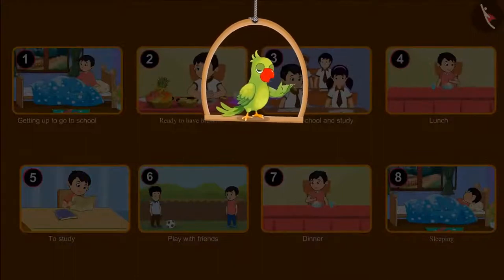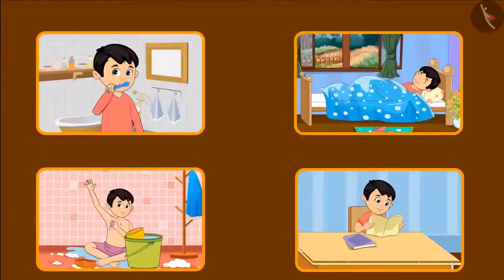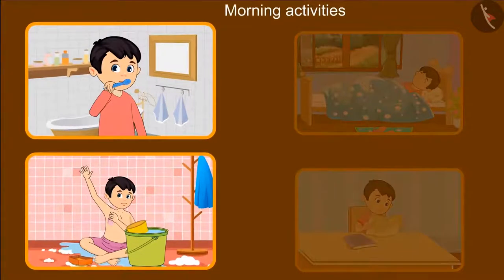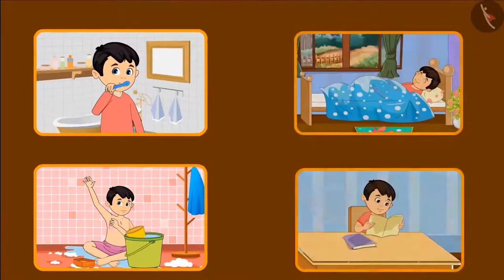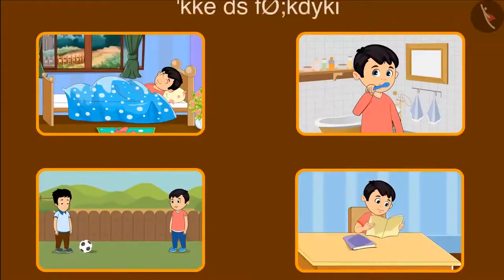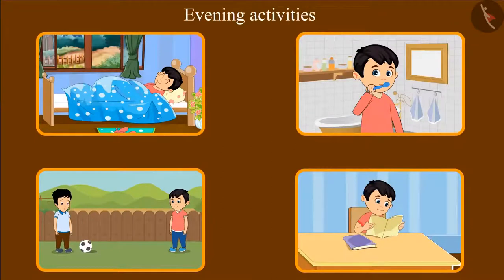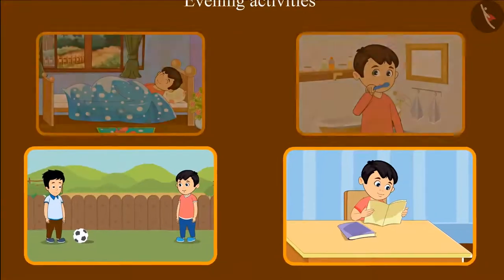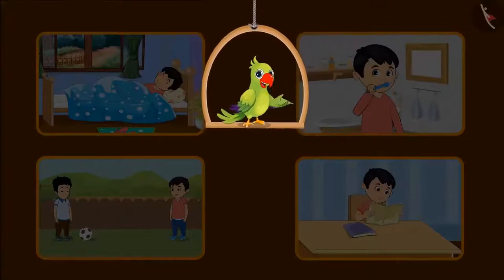'So children, have you ever thought about your routine? Here are some activities that take place throughout the day. Can you tell which of these activities we do in the morning?' In the morning we bathe and brush our teeth. 'And what do we do in the evening?' We play in the evening, and we also study. These are the activities that happen at different times throughout our day.